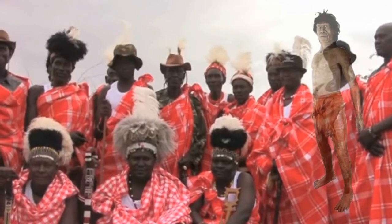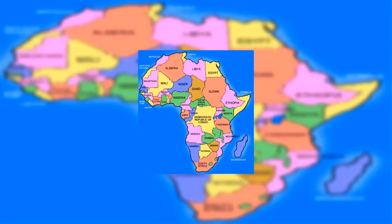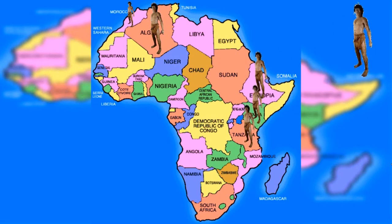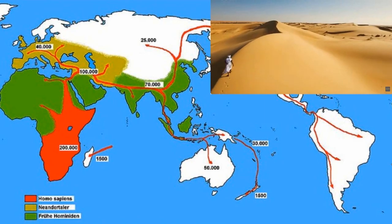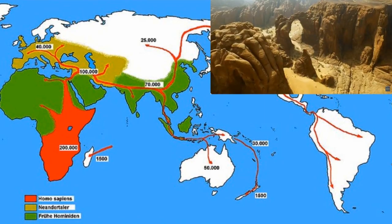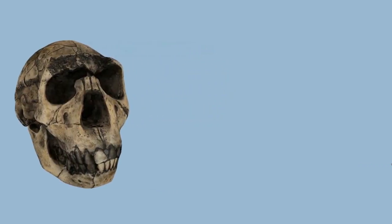This species was found to have possibly inhabited Algeria, Morocco, Ethiopia, Kenya, Tanzania, and South Africa. The reason for them migrating out of Africa may be due to the area becoming too hot and arid during the time of their existence. Homo ergaster also had a large brain, with a size ranging from 850 to 1,200 cubic centimeters.